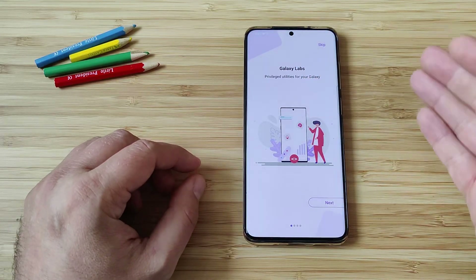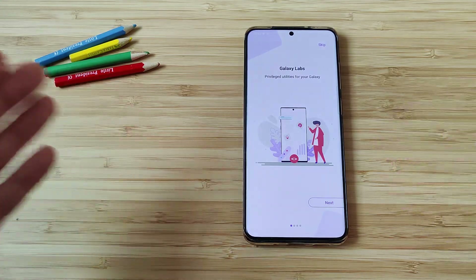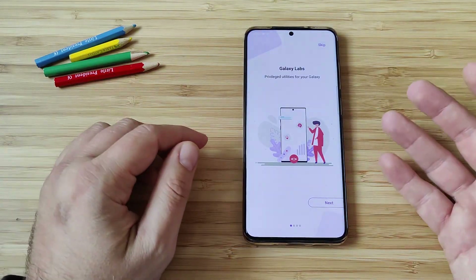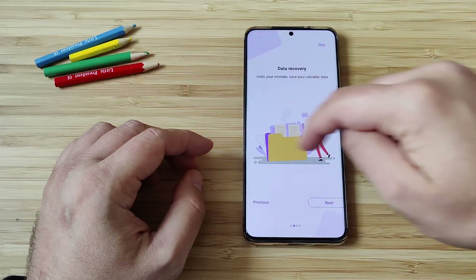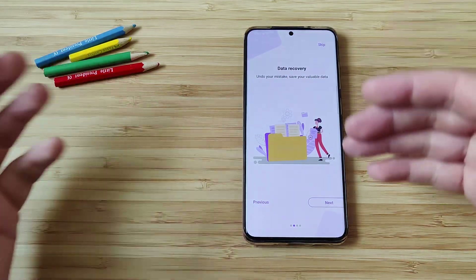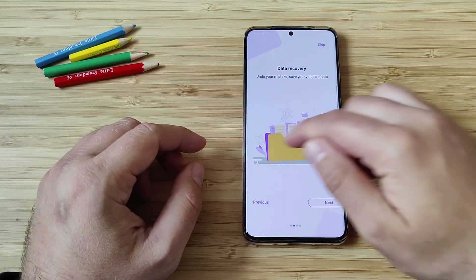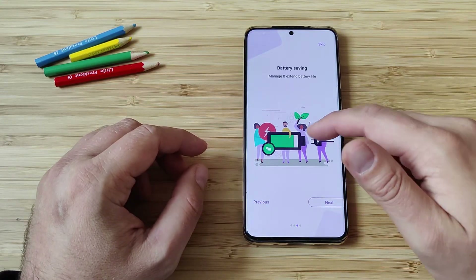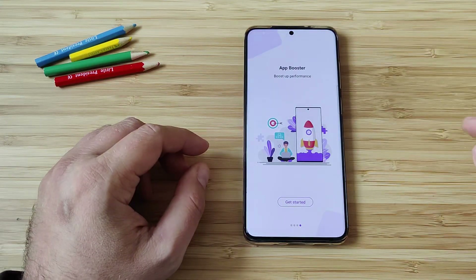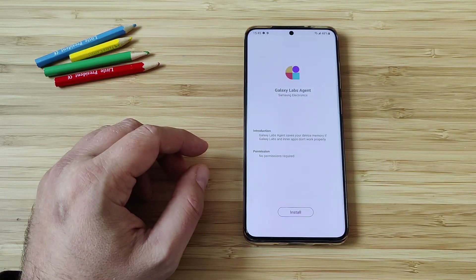Galaxy Labs — privileged utilities for your Galaxy. So you spend some money on your nice flashy Galaxy smartphone, then of course you get some good stuff. So apparently we have data recovery — you can undo your mistakes and save your available data. Battery saving — manage and extend your battery life. And last but not least, application booster — get your performance boosted. Let's get started.